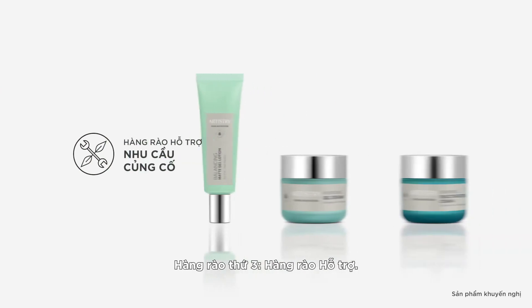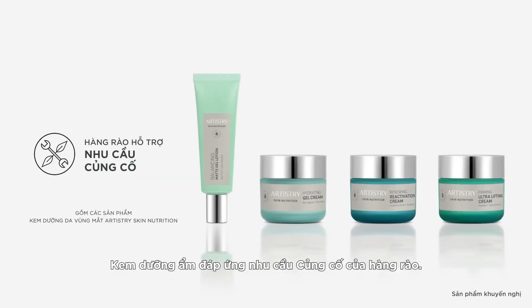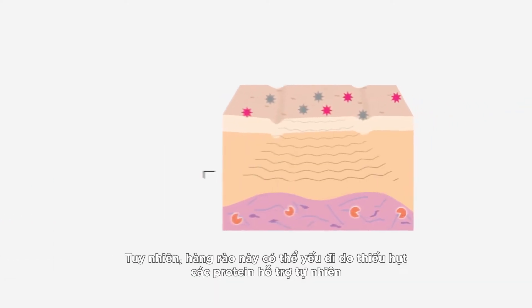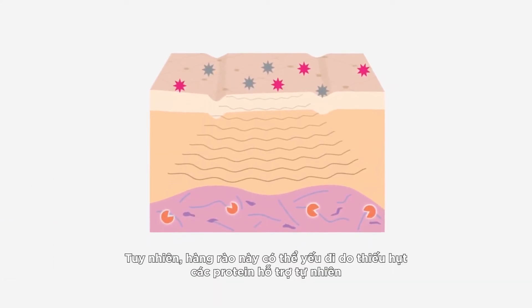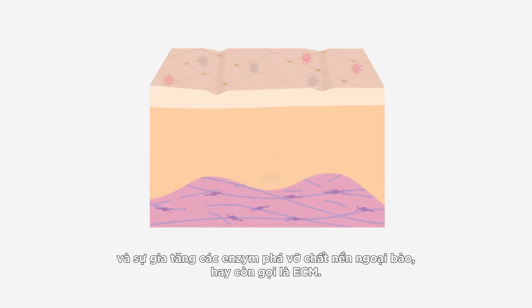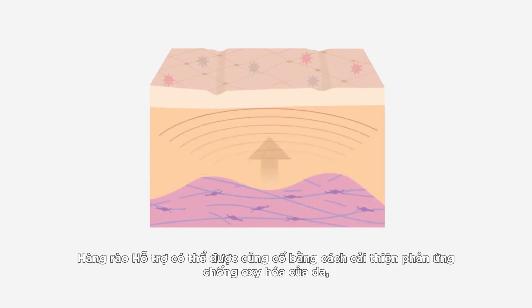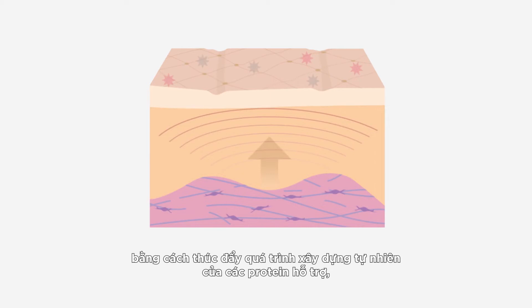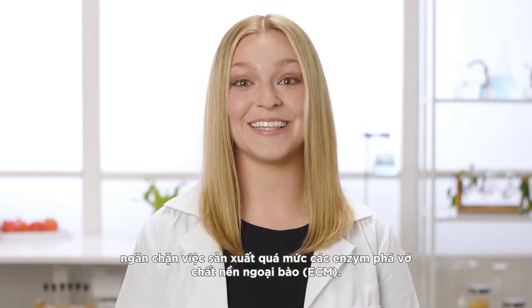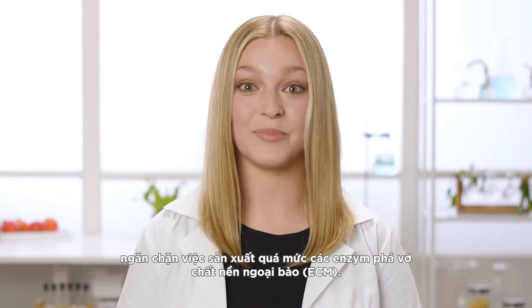The third barrier is the support barrier. The moisturizers address this barrier by rebuilding. This barrier helps keep skin smooth, resilient, and firm. However, it can falter due to a decrease in natural support proteins and an increase in enzymes that break apart the extracellular matrix, or the ECM. The support barrier can be strengthened by improving its defensive antioxidant response, by boosting its natural building of support proteins, and by discouraging the overproduction of ECM-breaking enzymes.